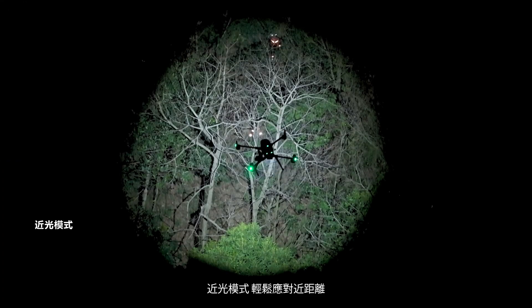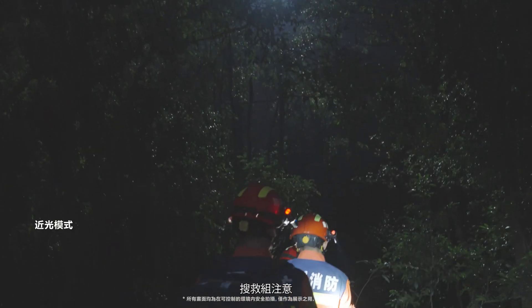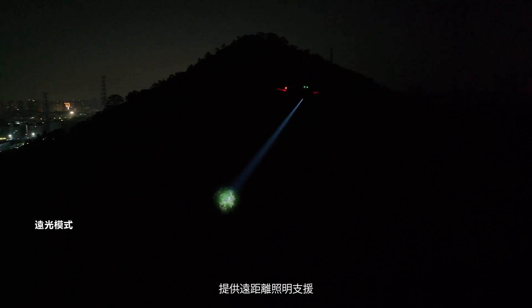Low beam mode easily handles short distance, wide area search operations. High beam mode increases brightness, providing long distance illumination.